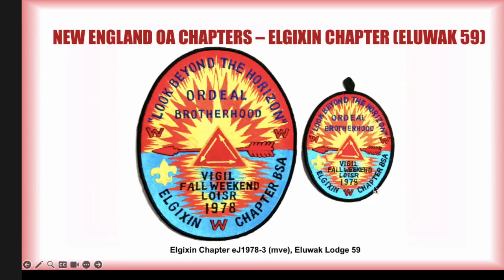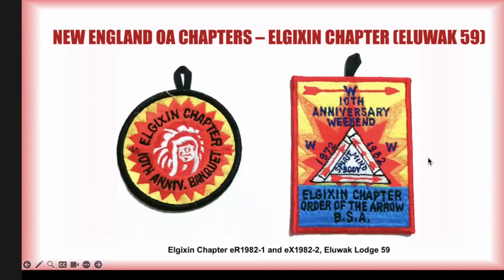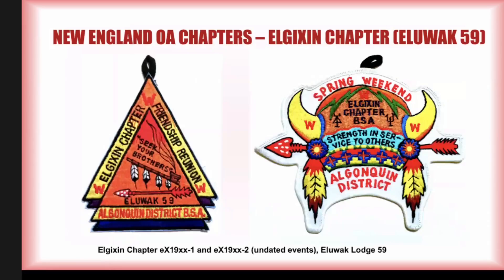This is probably a three-by-four-inch oval, so you can tell that jacket patch is pretty huge. Moving on to their 10th anniversary in 1982 — they went a little crazy for their anniversary as well. They had their 10th anniversary banquet as their first event, then later a fellowship weekend, a 10th anniversary weekend — that's EX 1982-2. We had already seen the 10th anniversary dome and the 10th anniversary jacket patch, all part of a larger series in 1982.